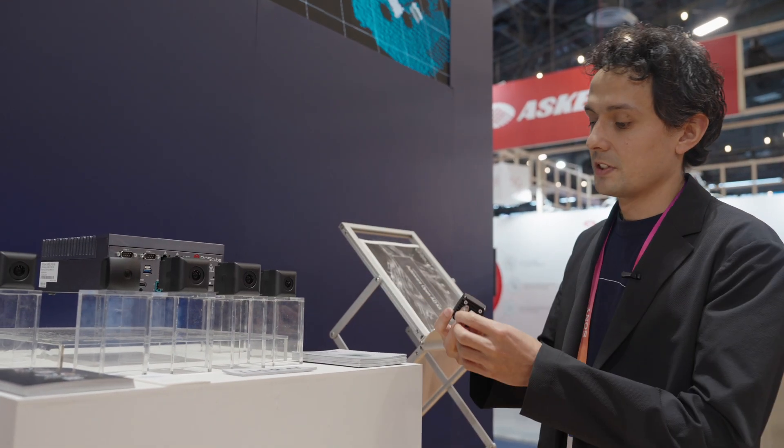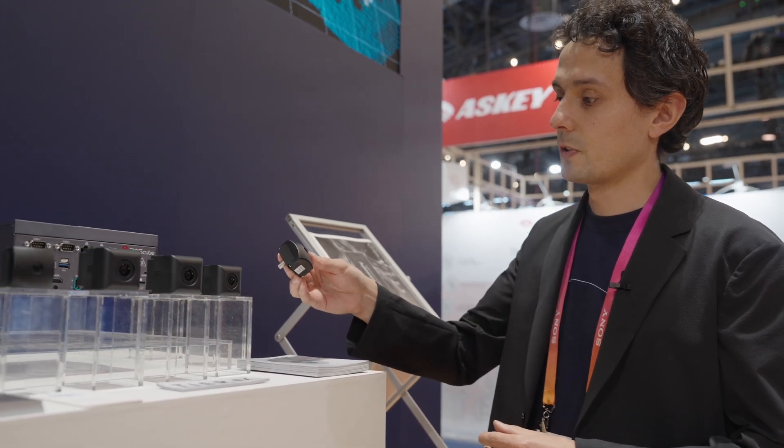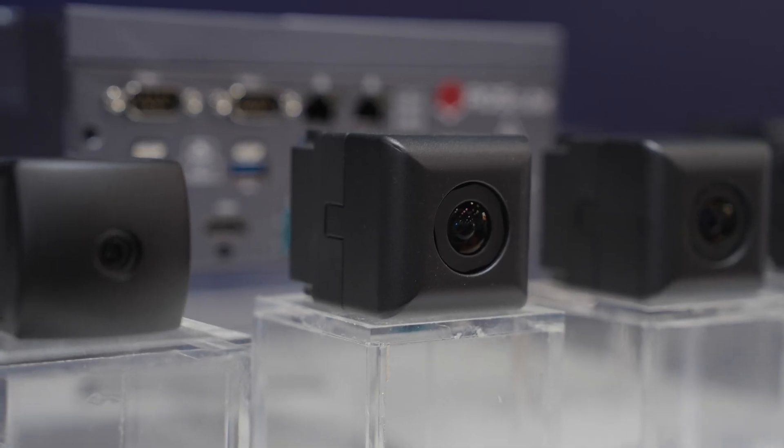Both of these cameras have the GMSL interface. This one, the C1 model, has a resolution of 2.5 megapixels, whereas the C2 camera has a resolution of 5.4 megapixels.